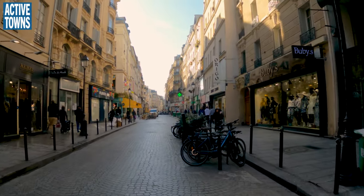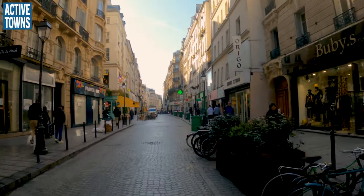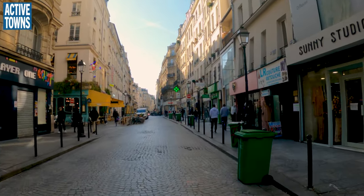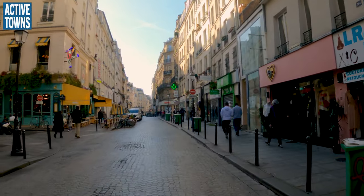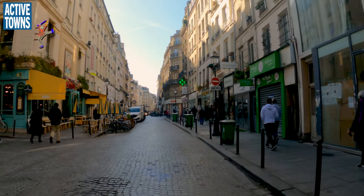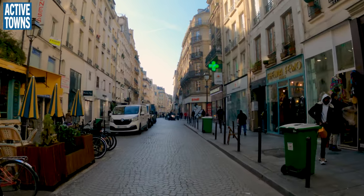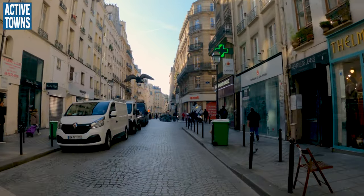This is one of the more creative ways of traffic calming. We have a nice cobblestone street here, but we have the bike parking out in the street, creating chicanes, making this a very traffic calmed, very comfortable environment here.